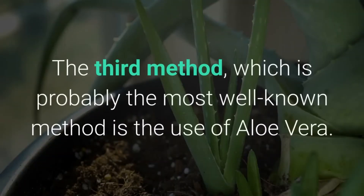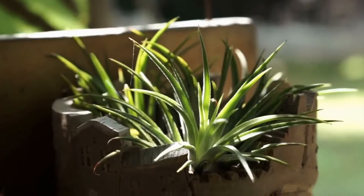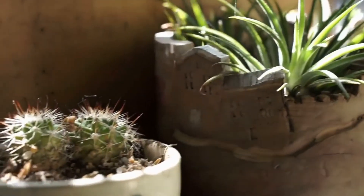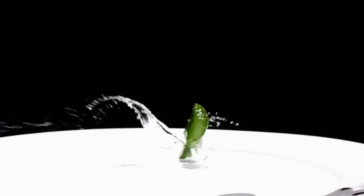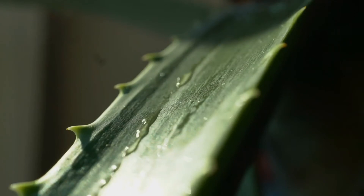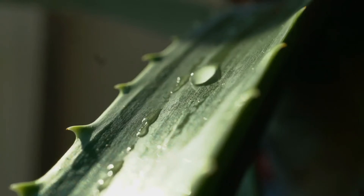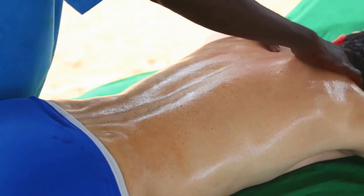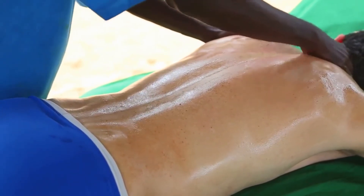The third method, which is probably the most well-known, is the use of aloe vera. Aloe vera is commonly used to treat sunburn because it provides soothing relief and may also assist in the healing process. Simply apply it to the affected areas as needed. Although the gel extracted directly from an aloe vera plant works best, if you don't have access to one, you may use an over-the-counter aloe vera cream. Just ensure that the cream contains a higher concentration of aloe vera than it does water or other solutions.